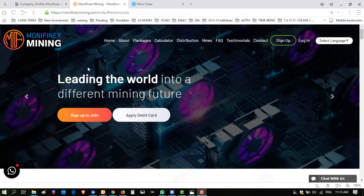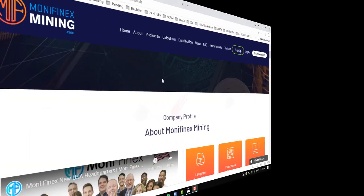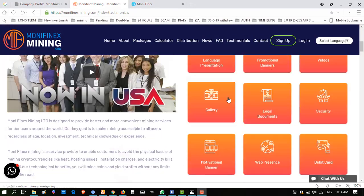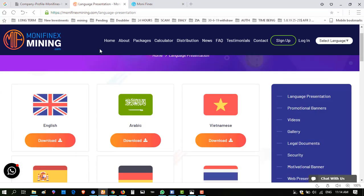Let's begin. It is a mining website which deals with cryptocurrency and cloud mining, and they use artificial intelligence to earn. If you've heard about Bitcoin, you may also know about Bitcoin mining. Bitcoin mining is a safe way to earn Bitcoins, and this website uses artificial intelligence, cloud mining, and experts. Here I show you the interface of this website, including a language presentation you can download in almost every language.